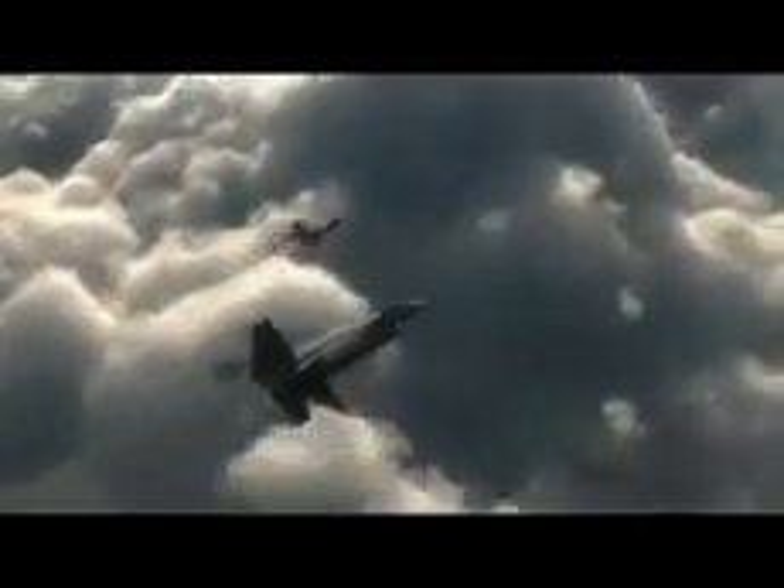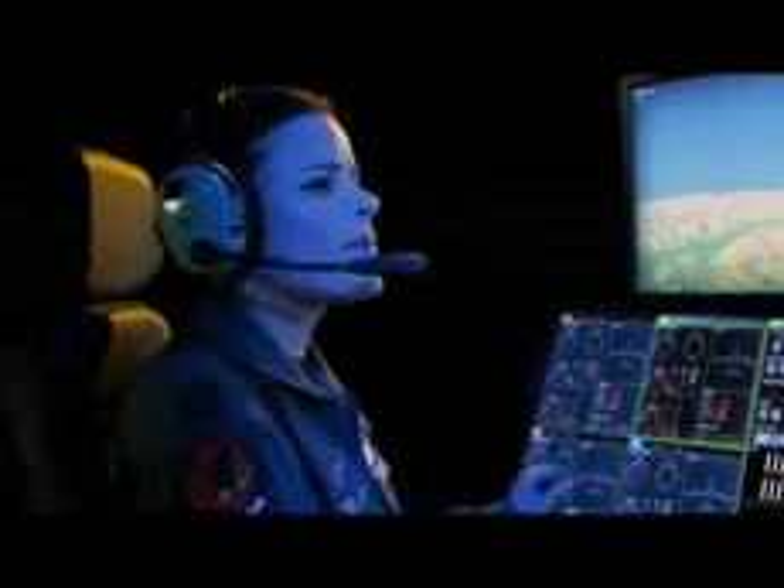Striker 4-0. Target areas clear. Lanting 2-6, against bogeys, more than 60 miles. Weapons armed. JAR is armed. Jamming.